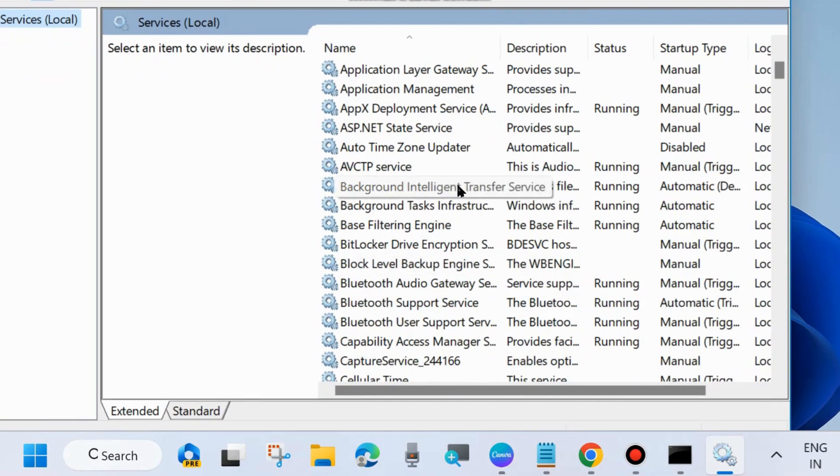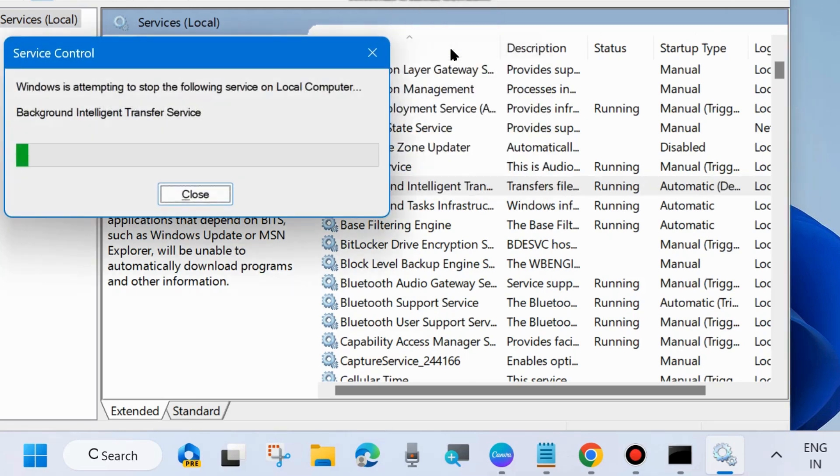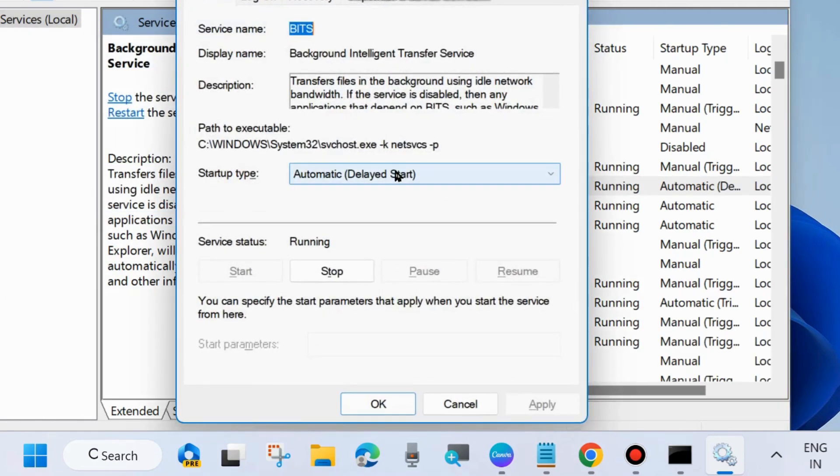The first one is Background Intelligent Transfer Service. Right-click on it and choose Start. If you already find it in started mode, then choose Restart. Then apply a double-click on it to open its properties and set the startup type to Automatic. Finally, click Apply and OK to save the changes.